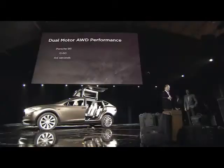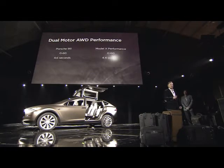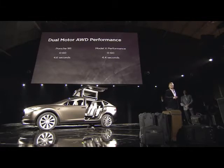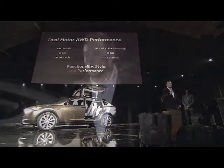With respect to performance — you're probably familiar with the Porsche 911. You've got something the size of an SUV that's faster than a Porsche. The Model S and Model X give you functionality, style, and performance. There's no other car like this.